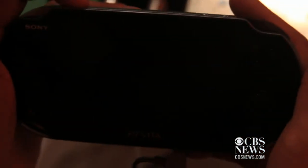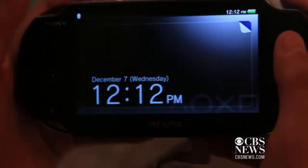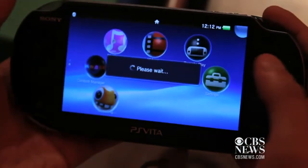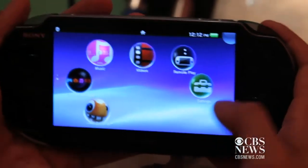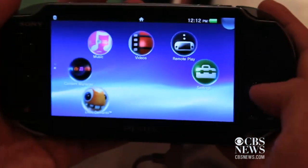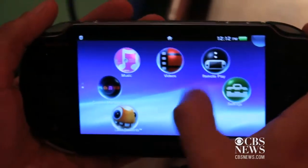PlayStation logo loads pretty quickly and brings you to the menu screen. Looks like you have your apps here — video, music apps, content manager, remote play with the PS3 settings. Your games are also stored here.